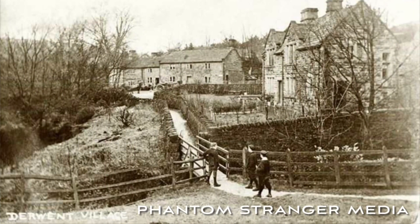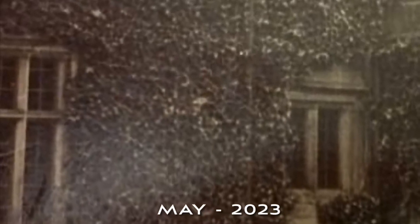Join me in part 2 where I'll be showing you some more images of these lost villages and also focusing on the ghost stories attached to this haunted region.